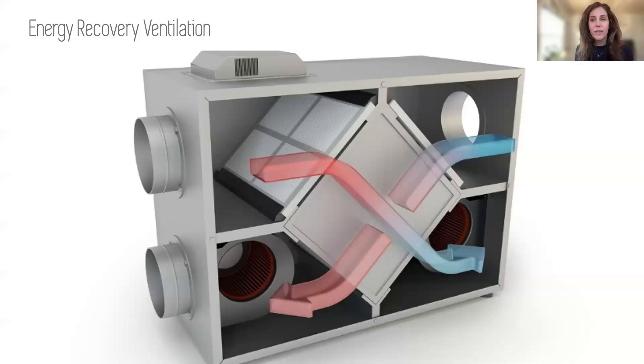There is one of these ERV systems per floor to minimize ductwork and also to maximize efficiency and resilience. So if one of these units goes down, the other three will still be working and providing fresh air to the residents.